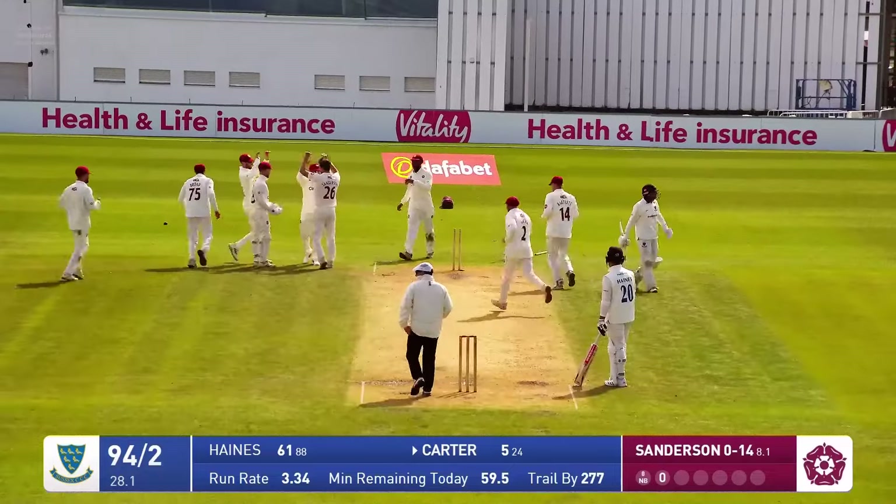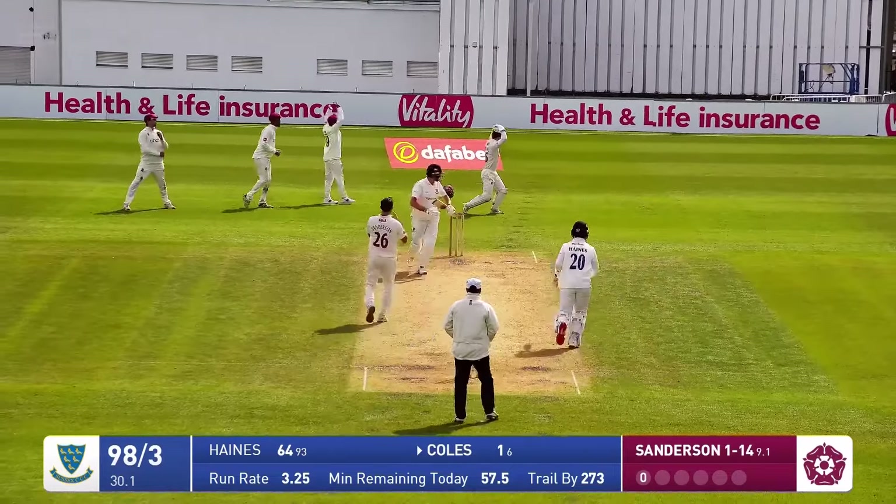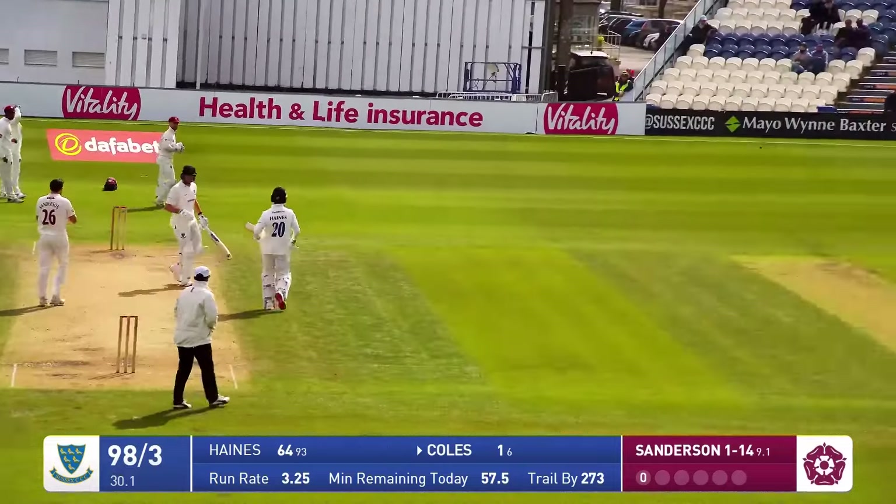Well, the reprieve only lasted a ball — an exact mirror image. Sanderson in, bowls to Coles. Coles flicks this nicely.